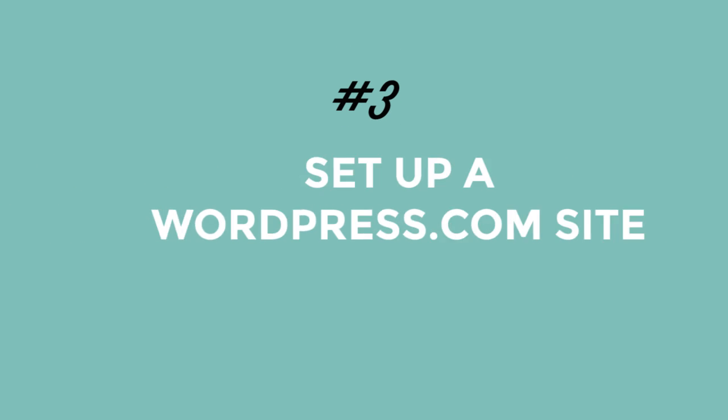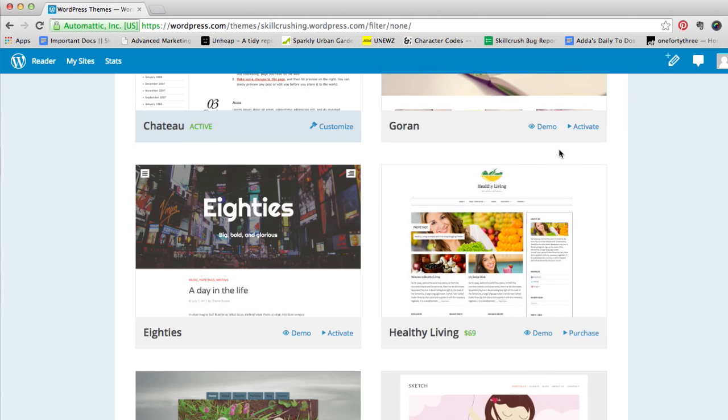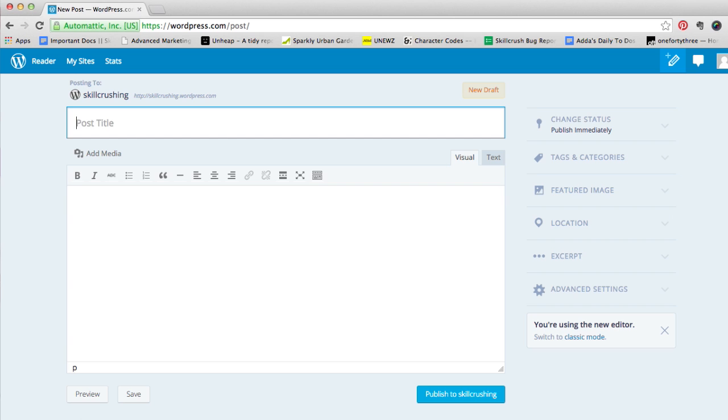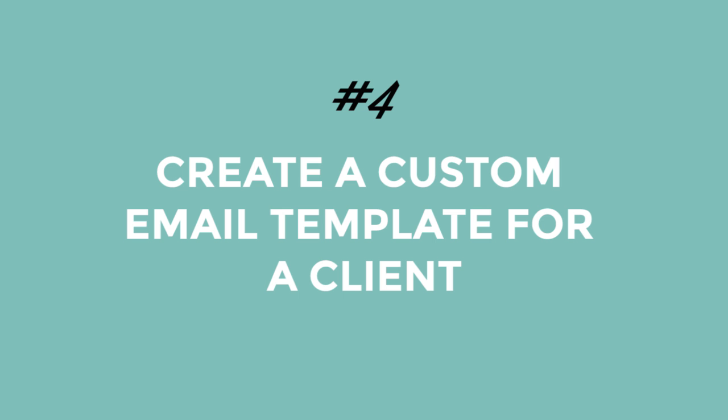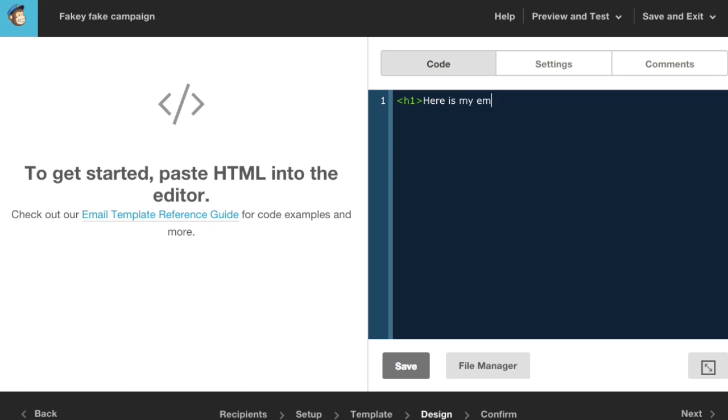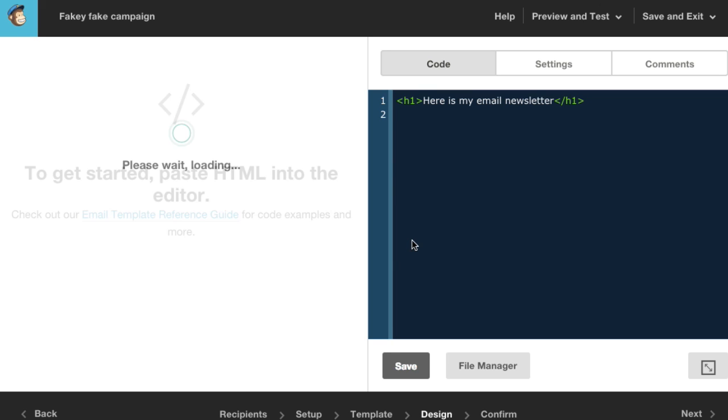Number three, you can set up a WordPress.com site. WordPress can be a really big topic, but don't let that stop you from taking your fancy CSS skills and using them to customize a WordPress.com site today. Number four, you can create an email template for a client. Newsletters and emails are back and better than ever, and no marketing campaign is complete without a customized email template. Hop on over to MailChimp or your email marketing service of choice and put those HTML and CSS skills to use.